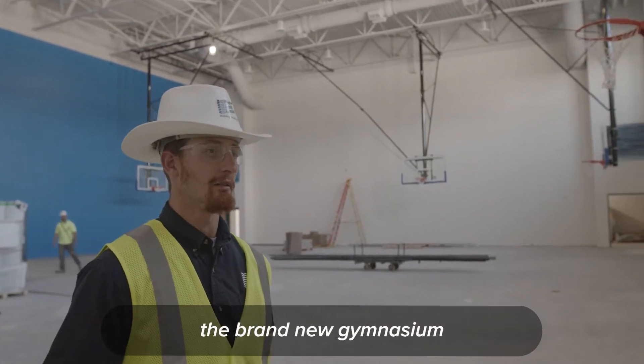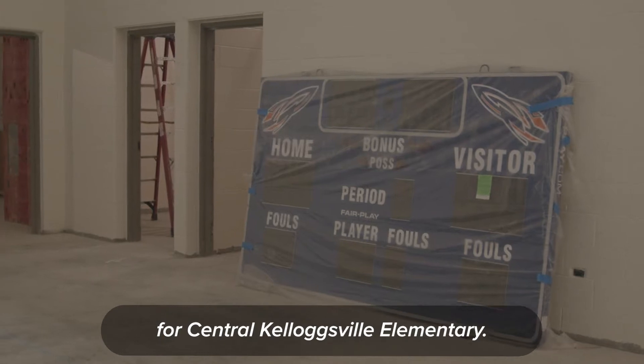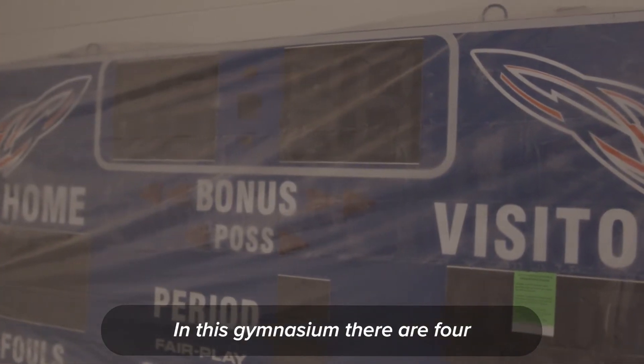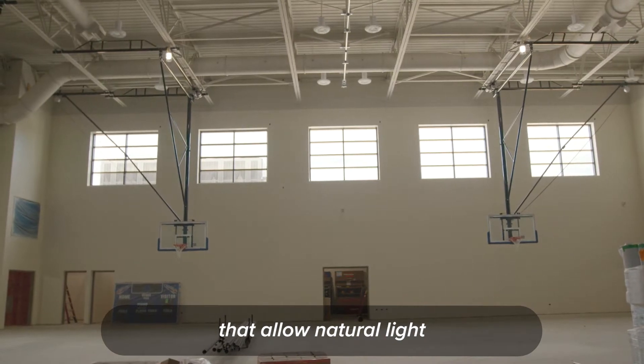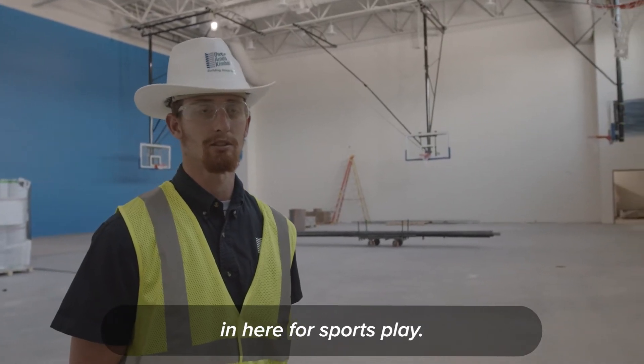So here we are in the brand new gymnasium for the Central Kellogg'sville Elementary. In this gymnasium there are four large windows that allow natural light in here for sports play.